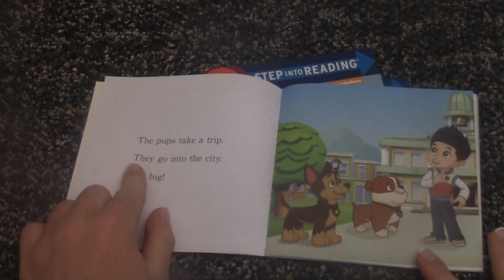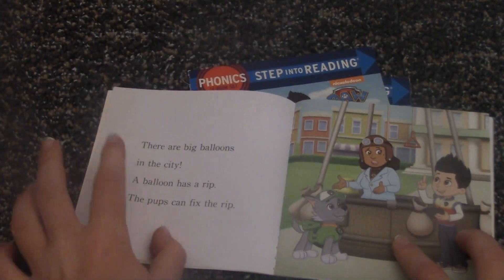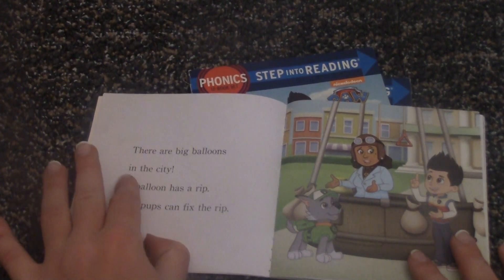The pups take a trip. They go into the city. It is big. There are balloons in the city.